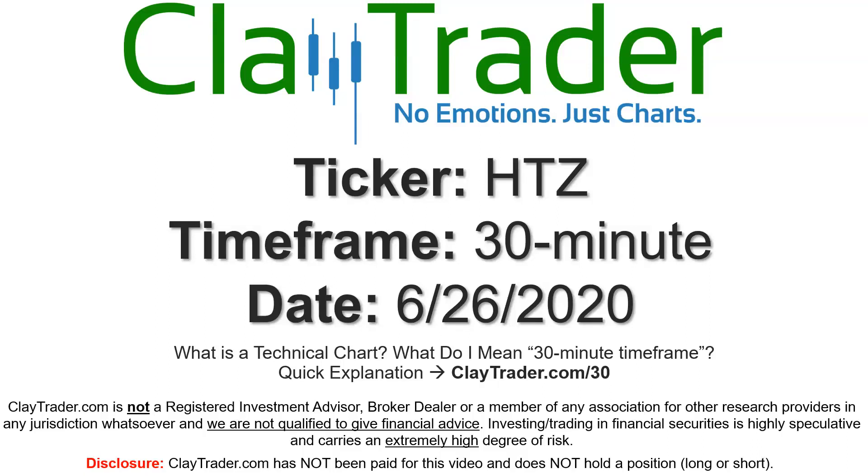Hey, it's Clay, and this will be a video chart on ticker symbol HTZ. We will take a look at the 30 minute timeframe. If you're not sure what I mean by 30 minute, I do offer an explanation video at that link.